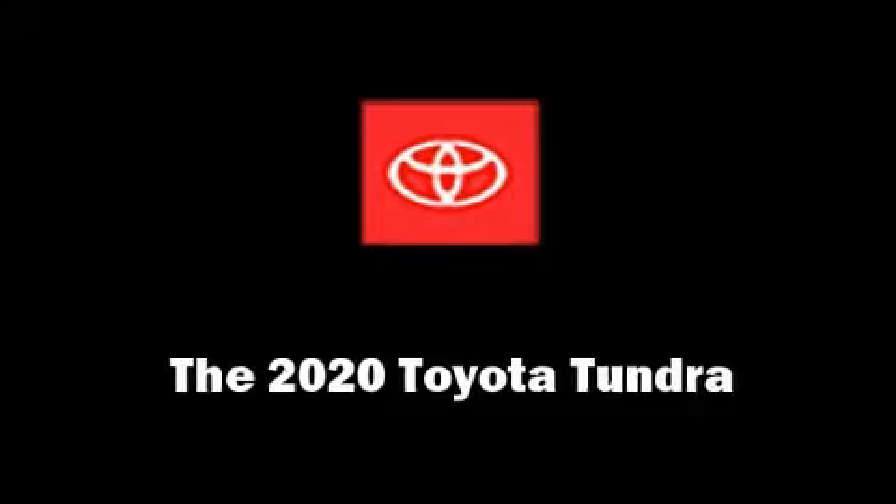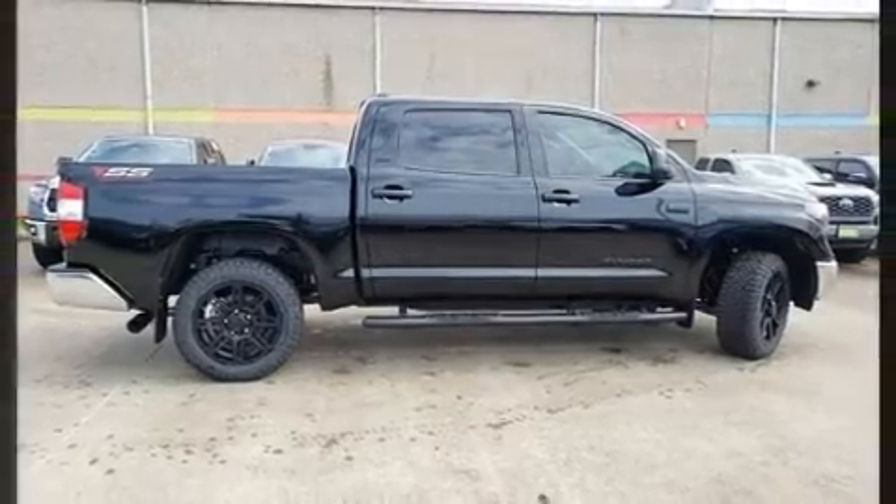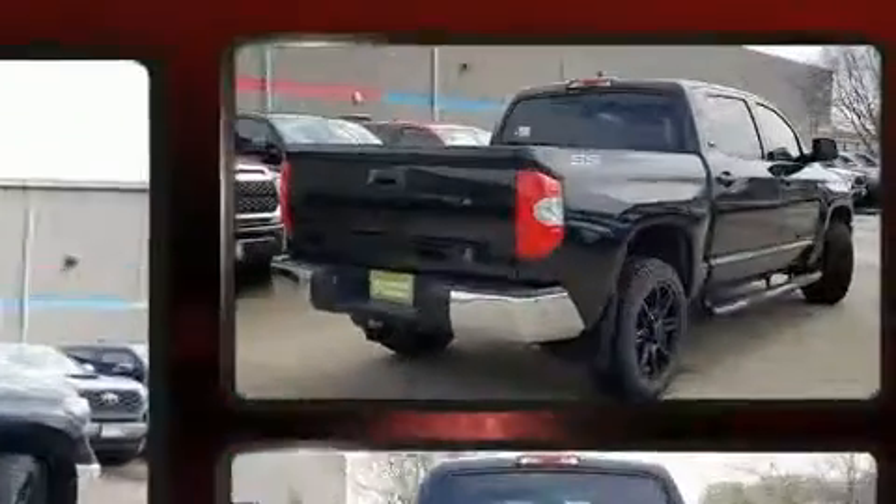Get excited about the 2020 Toyota Tundra. It features an automatic transmission, four-wheel drive, and a powerful eight-cylinder engine.